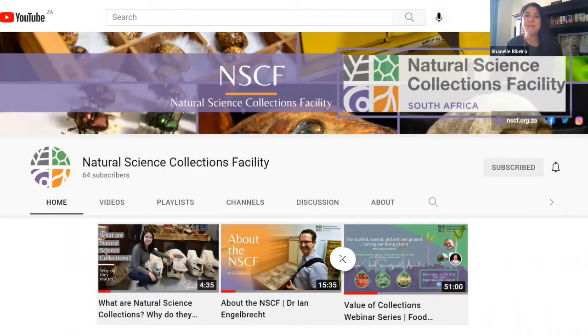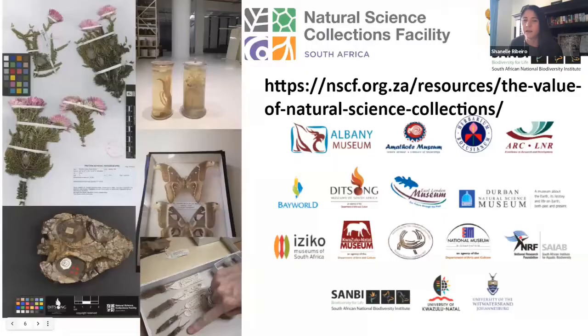In the previous webinar, I gave an overview about this project and why natural science collections matter. You can find this four-minute clip on our NSCF YouTube channel, along with the previous webinar that dealt with how the collections contribute to South Africa's food security and agriculture. If you'd like to read more about the collections institutions that make up the NSCF network and the wonderful collections they hold, visit our website and value of collections webpage.